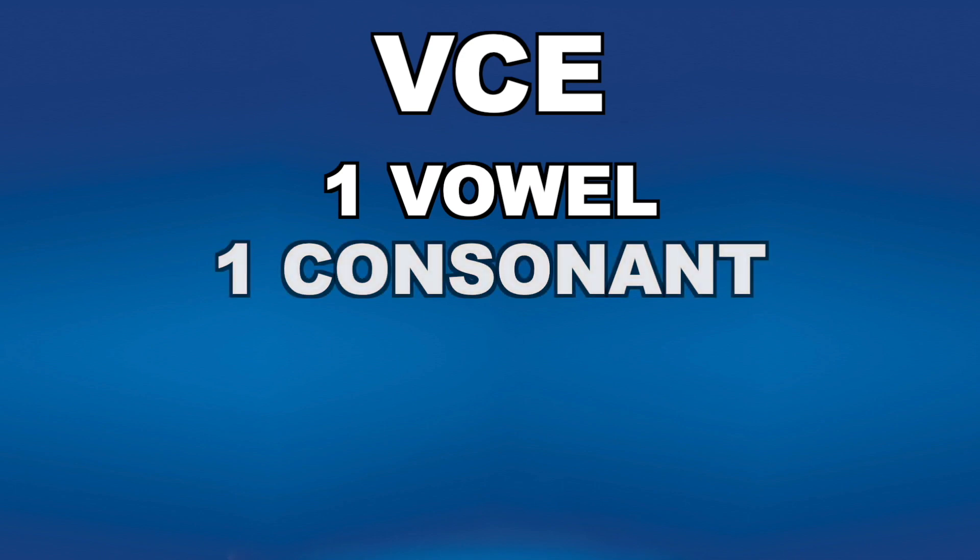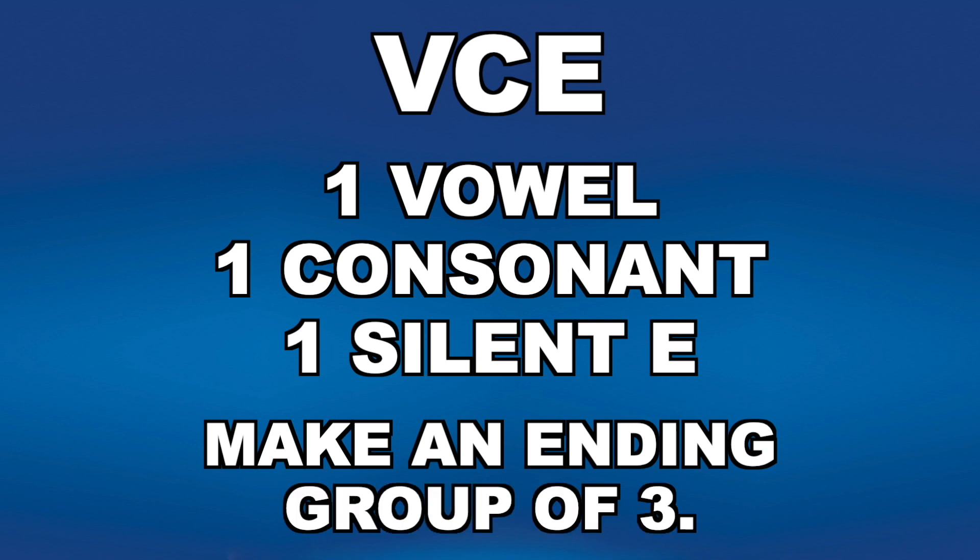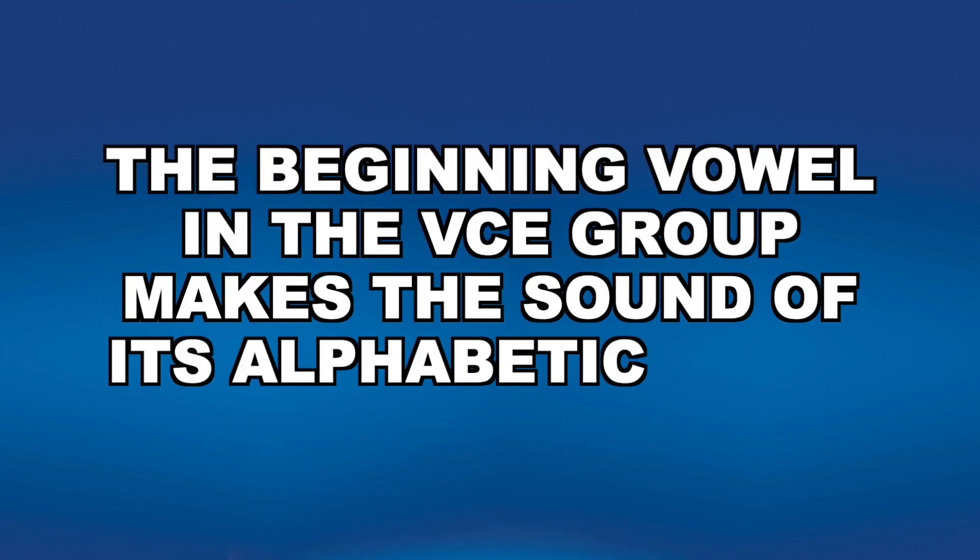VCE means one vowel, one consonant, one ending silent E. These three letters make an ending group of three. The beginning vowel in the VCE group makes the sound of its alphabetic name. A consonant E makes an A sound, like cake and plate.